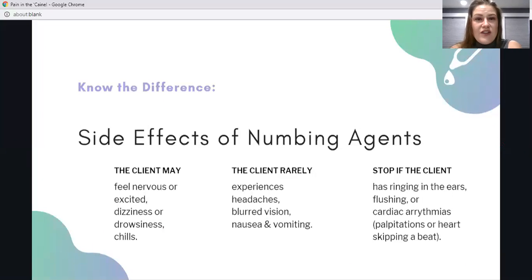If the client has ringing in their ears, flushing — a red look of the face as if they're sweating while just lying there — or cardiac arrhythmias, which are palpitations or the sensation that your heart is skipping a beat, you need to stop and have that client seek immediate medical attention. You don't want to be alone in your shop with a client who is having a severe reaction to any of the topical numbing agents or other tools or agents you are using.